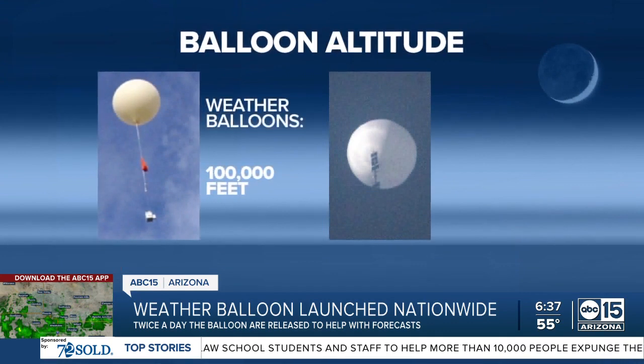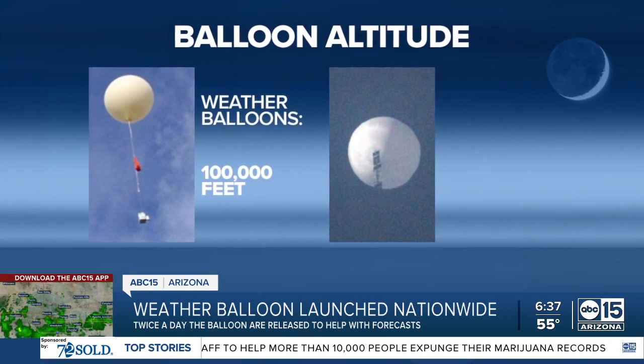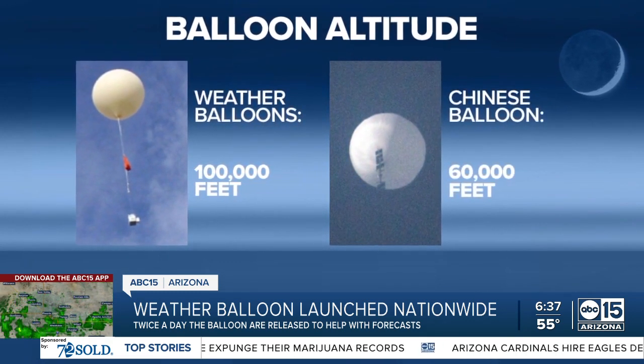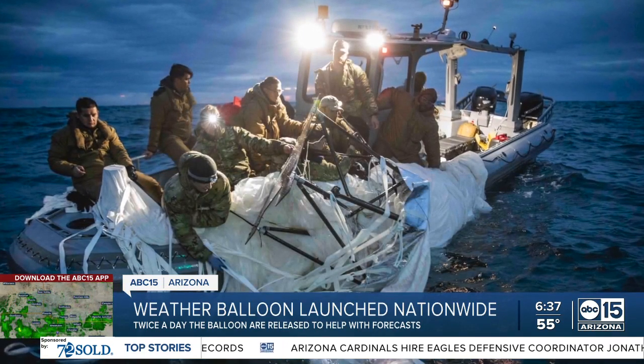That leads into difference number three: flight altitude. Weather balloons can rise up to over 100,000 feet before popping due to the falling air pressure. The balloon coming from China flew around 60,000 feet during its trek before being shot down by the US military off the Carolina coast.